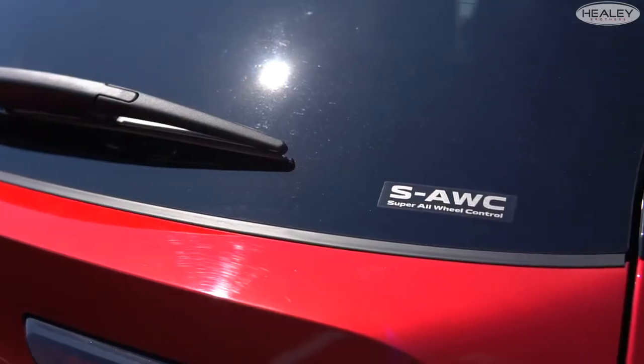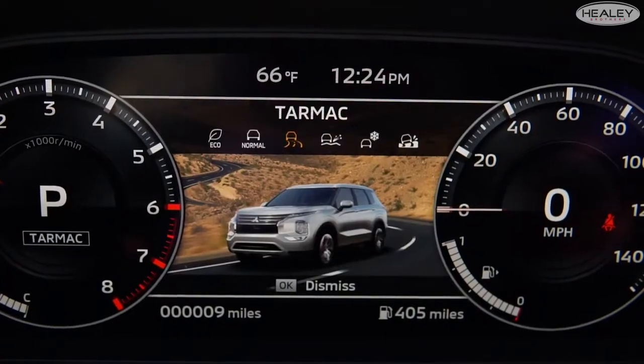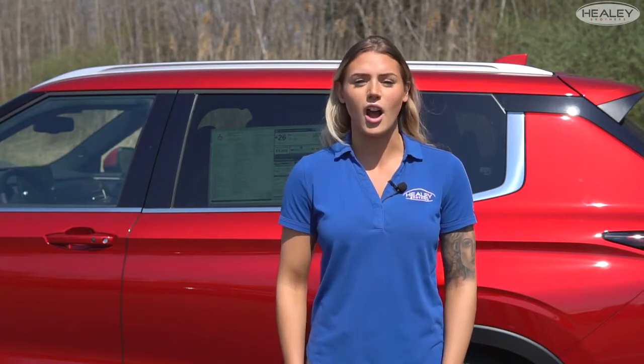The Mitsubishi Super All-Wheel Control comes with two new drive modes, making that a total of six, so you can drive comfortably in any condition. The Super All-Wheel Control and drive mode selector makes it easy to adapt to challenging road and weather conditions, wherever you go.